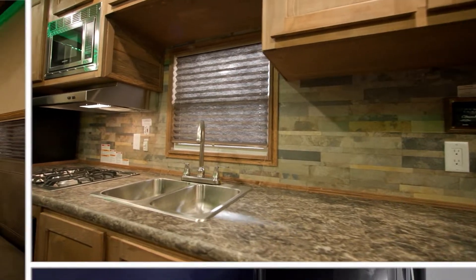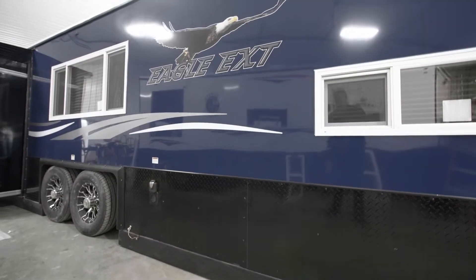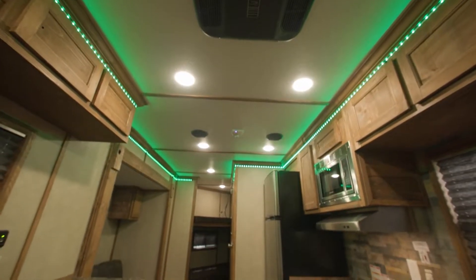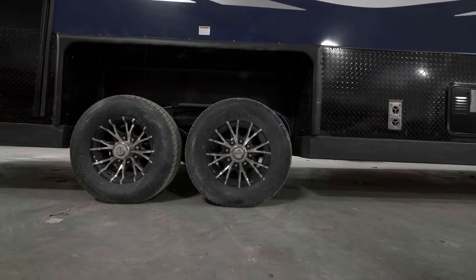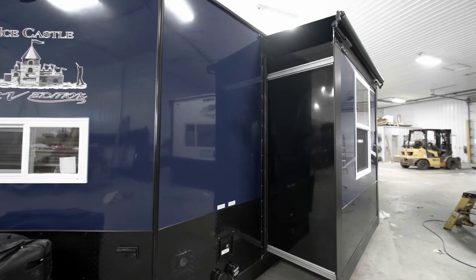All new to the Ice Castle lineup this year is the 2023 8x28 Eagle EXT. The Eagle EXT is 28 feet long and has 90 inch sidewalls with a dual axle hydraulic frame, which makes easy work of setting up at your favorite fishing spot or campsite.